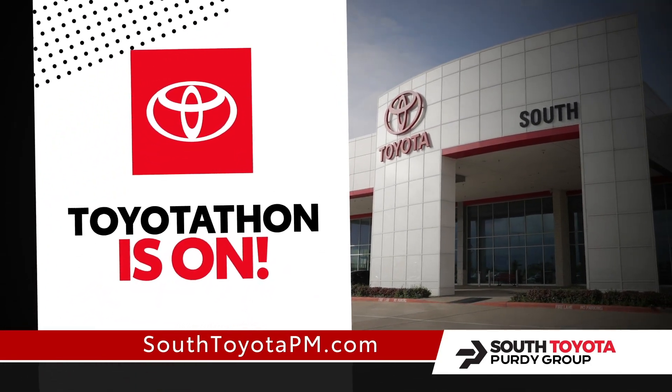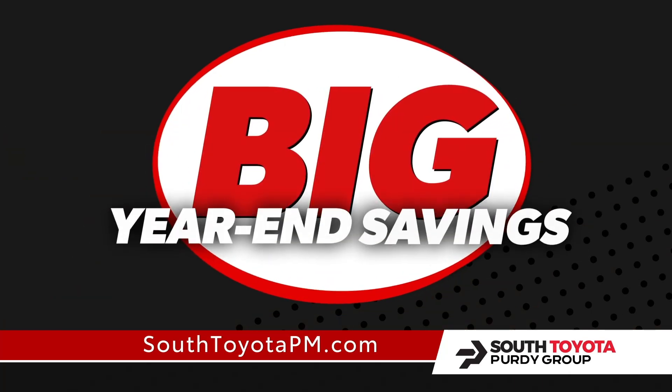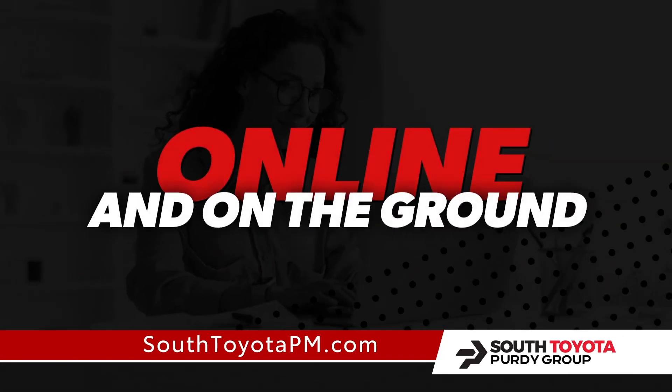Toyota-Thon is on at South Toyota. We're celebrating Toyota's biggest event of the year with big year-end savings on every used car, truck, and SUV online and on the ground.